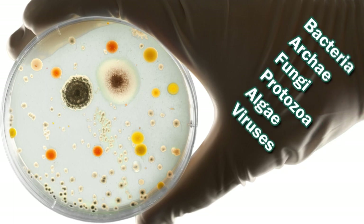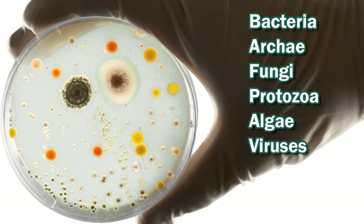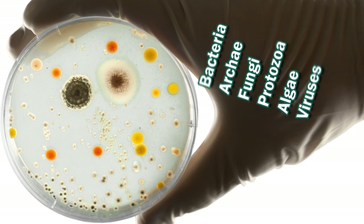Microbes are divided into six major types: bacteria, archaea, fungi, protozoa, algae, and viruses. Your skin is home to a wide variety of microbiota. In fact, there are different microbes that live on different parts of your body, such as your scalp and armpits, your feet, your genitals.